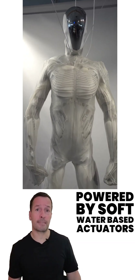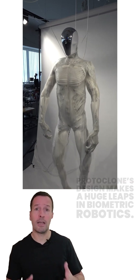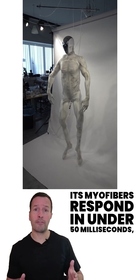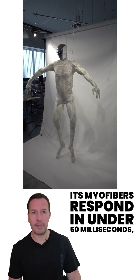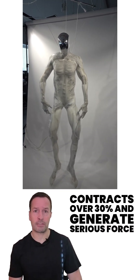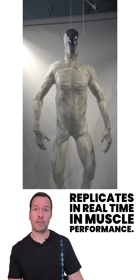Powered by soft water-based actuators rather than rigid motors, ProtoClone's design makes a huge leap in biometric robotics. Its myofibres respond in under 50 milliseconds, contract over 30%, and generate serious force, replicating real human muscle performance.